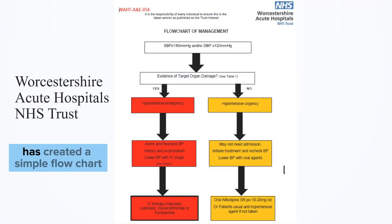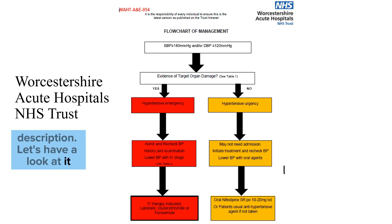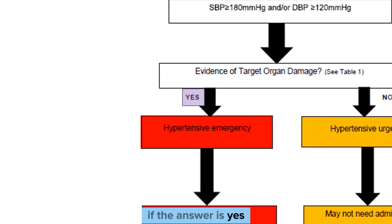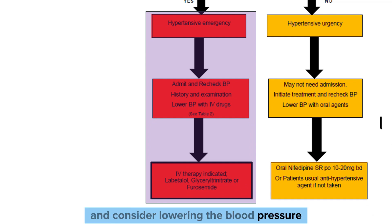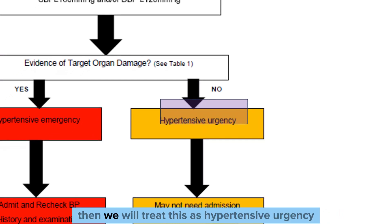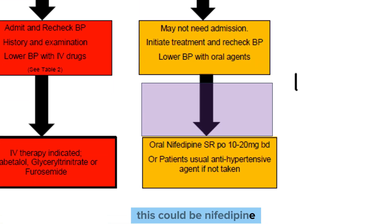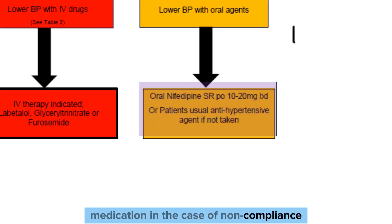Worcestershire Acute Hospitals NHS Trust has created a simple flowchart, which you will find in the episode description. If the patient has severe hypertension, we ask whether there is evidence of end-organ damage. If yes, we treat this as a hypertensive emergency — admitting the patient and considering lowering the blood pressure with IV medication. If there is no evidence of end-organ damage, we treat this as hypertensive urgency, which may not need admission and may be treated with oral medication — either nifedipine slow-release orally, or simply restarting usual anti-hypertensive medication in the case of non-compliance.